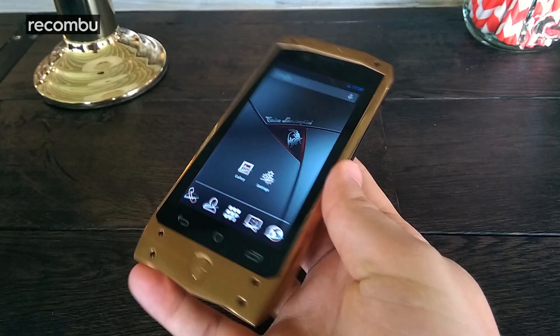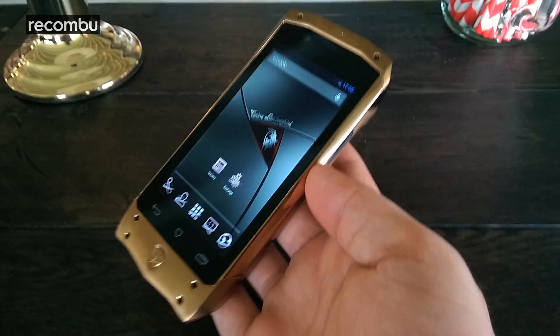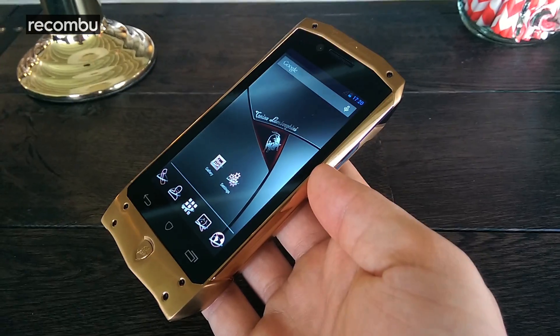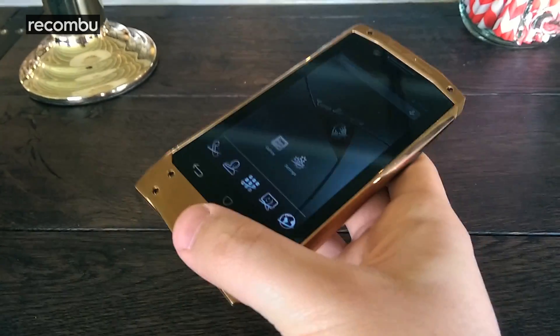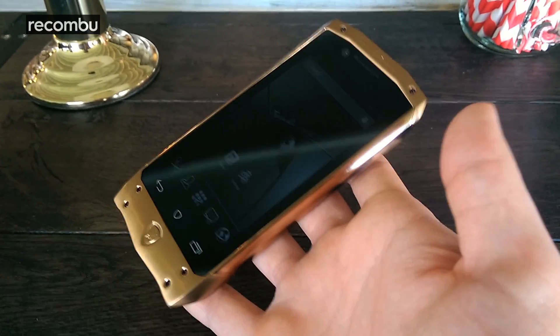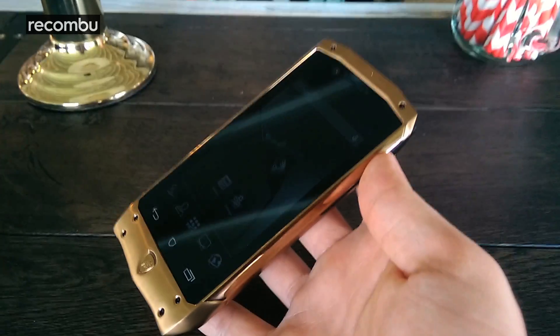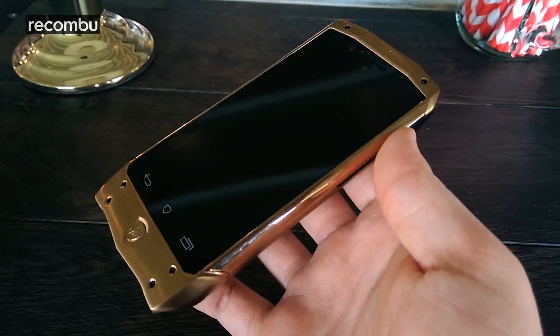I believe this is the rose gold version and there's also a yellow gold version, a steel version which is silver, and a black version. I think it's a DLC coating which helps protect the finish. It's actually milled from a single block of steel and hand polished — the polishing process is so intense that the phone actually gets smaller as a result.